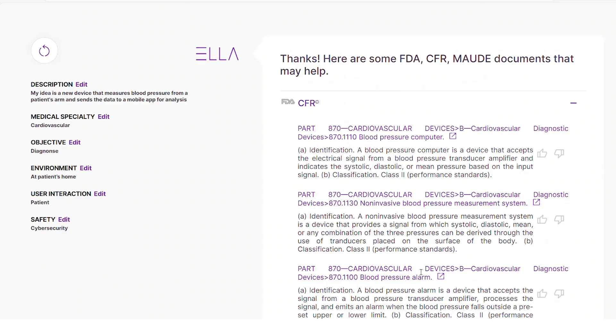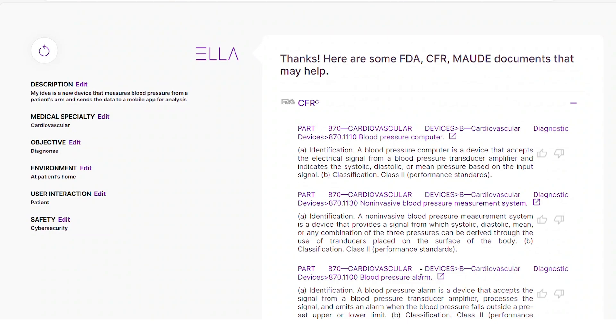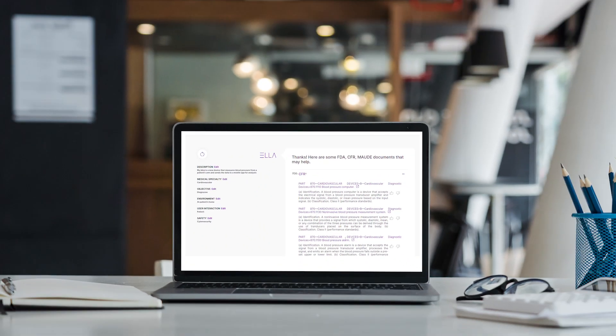And because we've realized how useful this tool will be for us, we're making it available to the public for free.